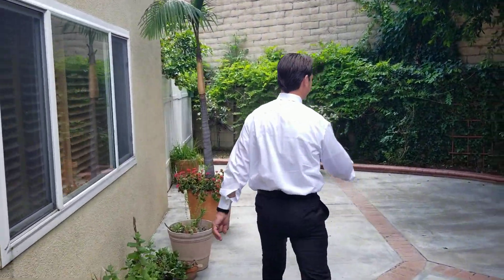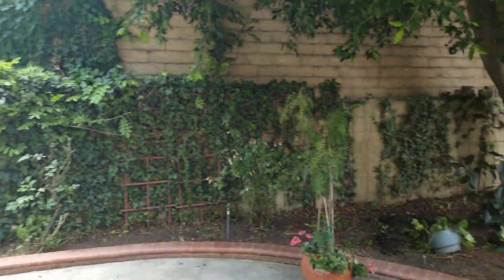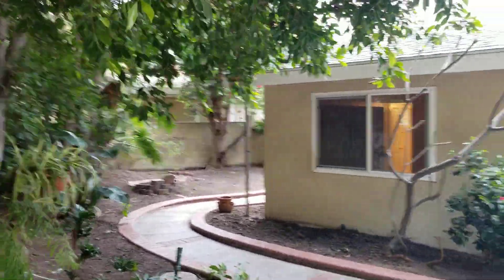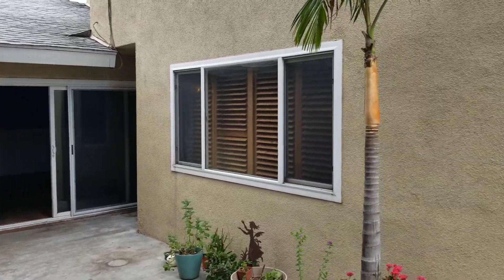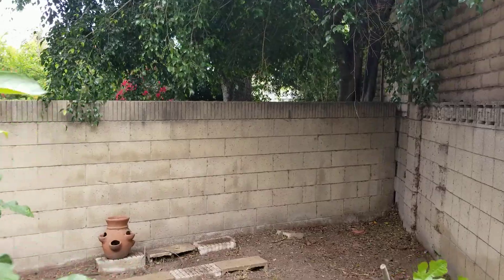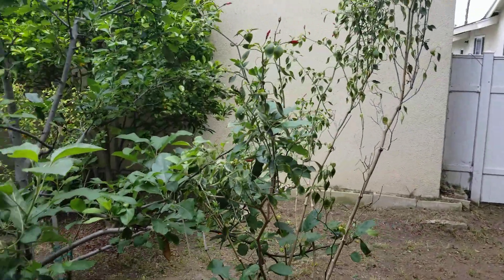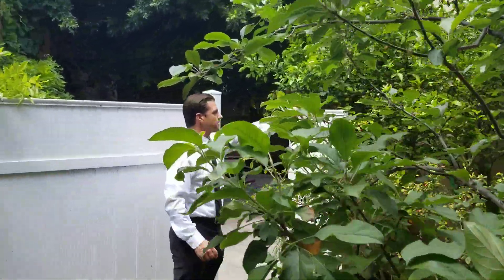Do you guys want to take a look out here? We have a lot of nice deck space, a big side yard on that side. We have an apple tree, a pepper tree, and a citrus tree.